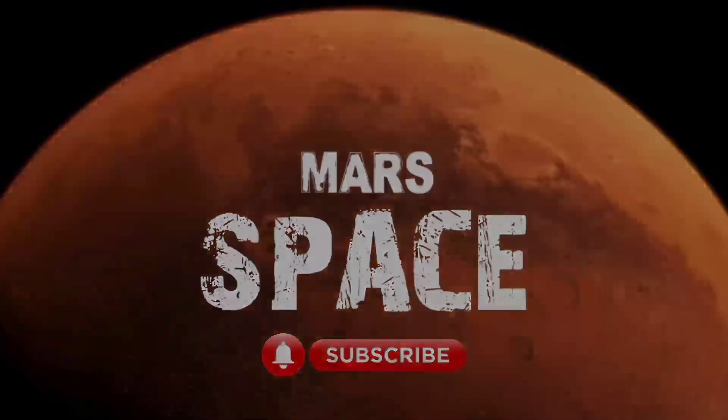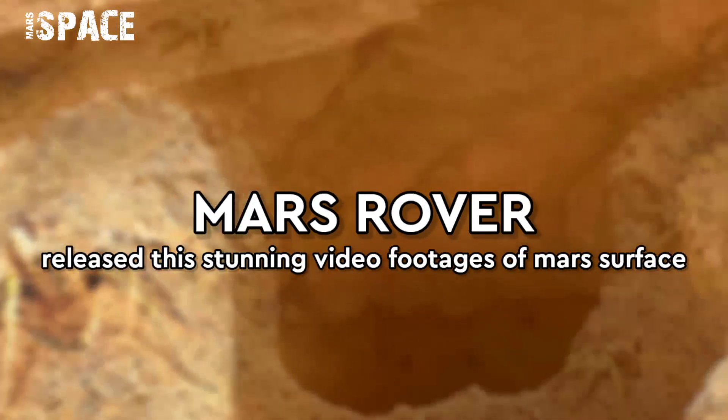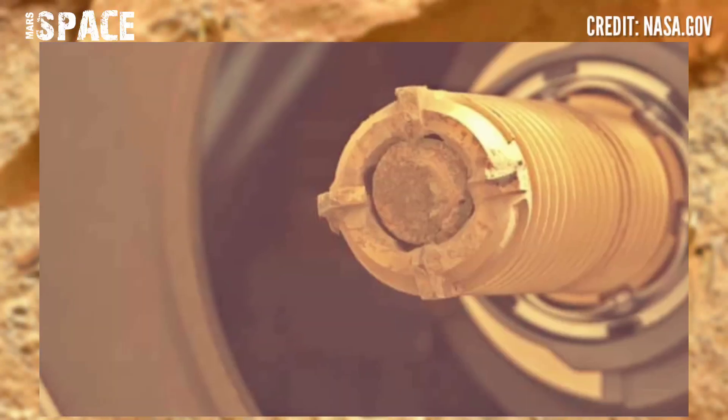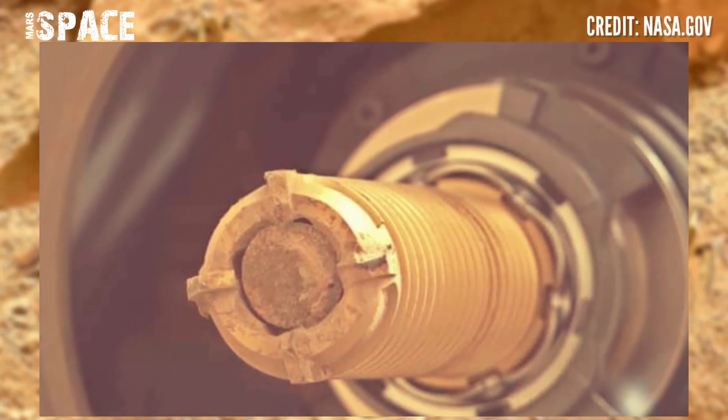Hello my dear friends, welcome back to our YouTube channel Mars Space. If you're new, hit the bell icon with thumbs up and please watch the full video. Mars Perseverance rover released this stunning video footage of the Mars surface.